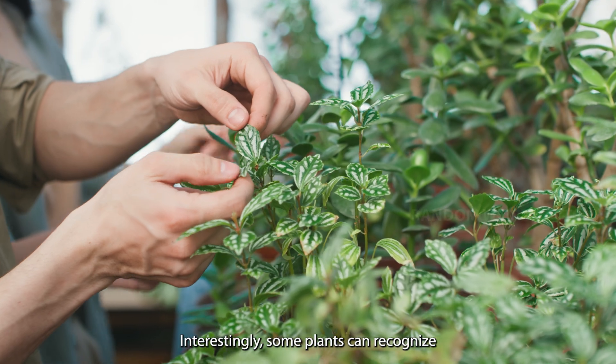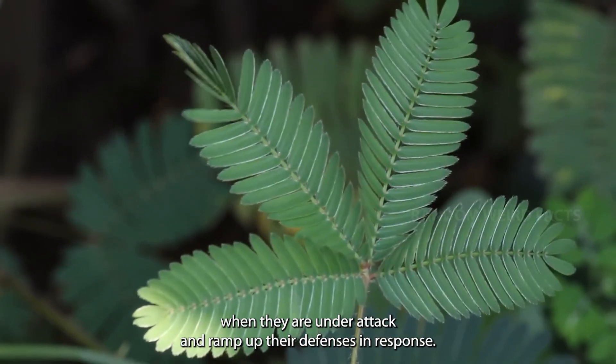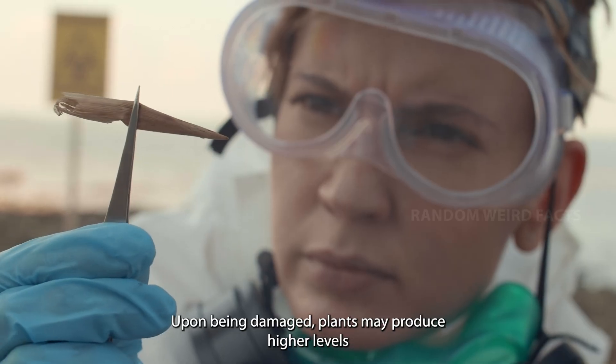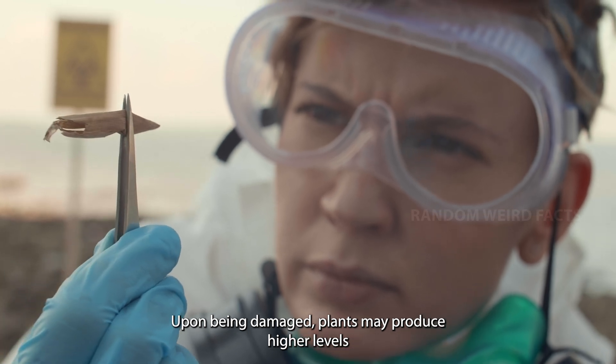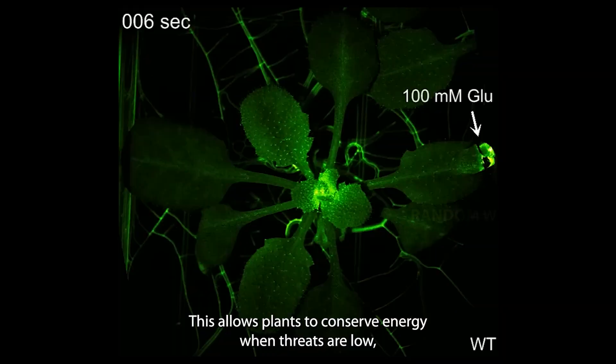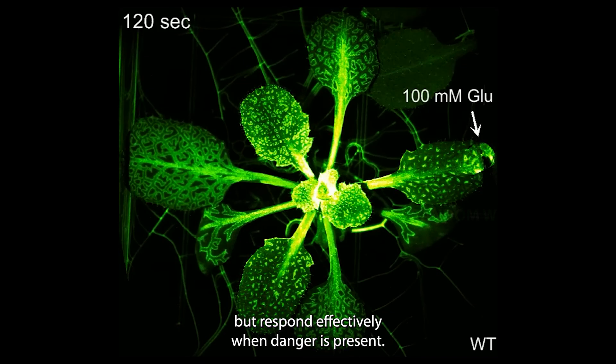Induced defenses: interestingly, some plants can recognize when they are under attack and ramp up their defenses in response. This is known as induced defense. Upon being damaged, plants may produce higher levels of defensive chemicals or strengthen their physical barriers. This allows plants to conserve energy when threats are low, but respond effectively when danger is present.